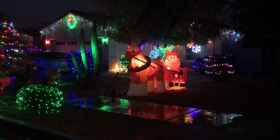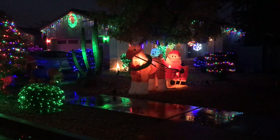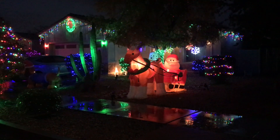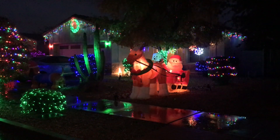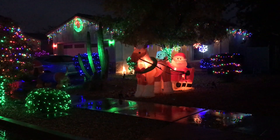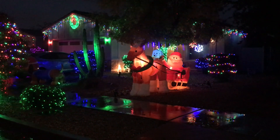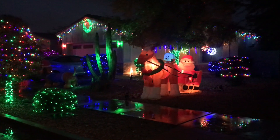Merry Christmas everybody! This is Christmas 2019, and I'm outside. I can't believe I'm out here in the rain. Well, it's not raining right now, but it's cold and wet and raining in Arizona for a change.